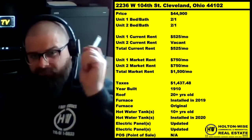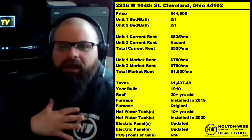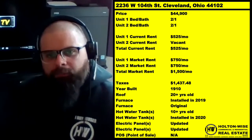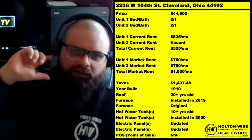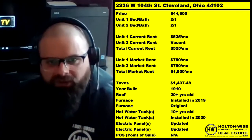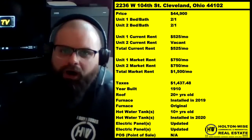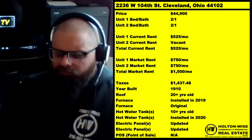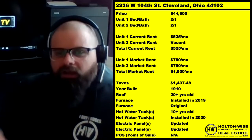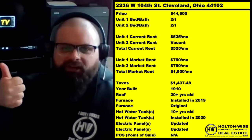Unlike our previous property, financed offers are totally cool on this one. If you need lenders, I have lenders for you. Submit your offers the same way — sales@holtonwise.com — cash offers or financed offers. If you need my lenders, just shoot us the email at sales@holtonwise.com and say you want to put in an offer but first can you get a list of lenders to get pre-approved. My team will send that to you. Just like the quad, I anticipate a ton of offers on this one. We're looking at $45K with the potential to bring in $1,500. A little high-risk neighborhood right now, but we're going to alleviate a lot of that risk by going with the Section 8 program.